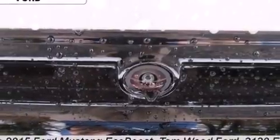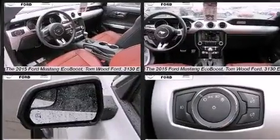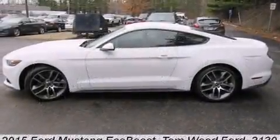Top features include remote keyless entry, speed-sensitive wipers, an automatic dimming rear-view mirror, and power seats. With high-intensity discharge headlights illuminating your path, you'll always appreciate maximum visibility.